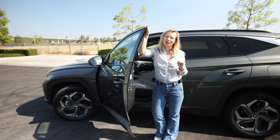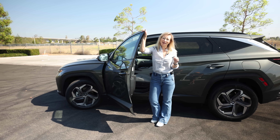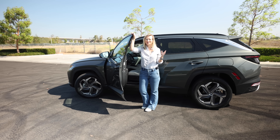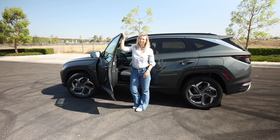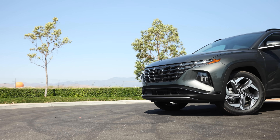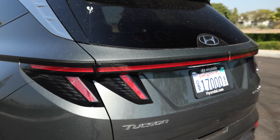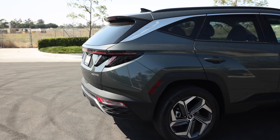The base model on the hybrid comes in at $29,050, but you can ratchet that cost up to about $40,000 if you add a lot of the bells and whistles on the hybrid Limited trim. The plug-in hybrid — both the SEL and Limited versions — didn't have prices at the time of making this video, and that's your reason to subscribe to the KBB YouTube channel.